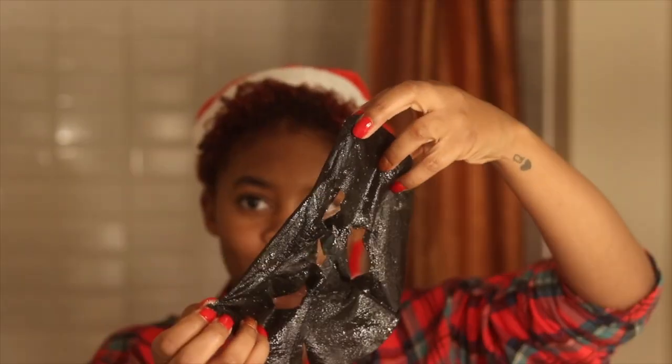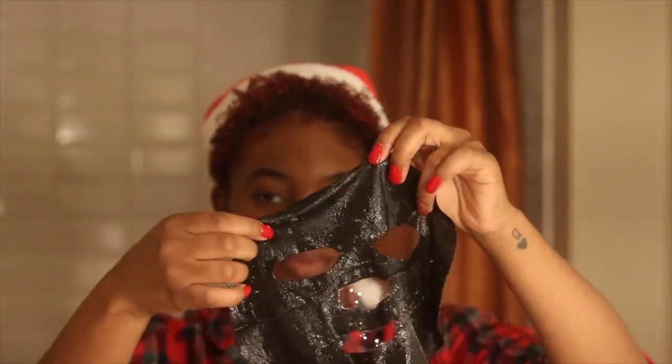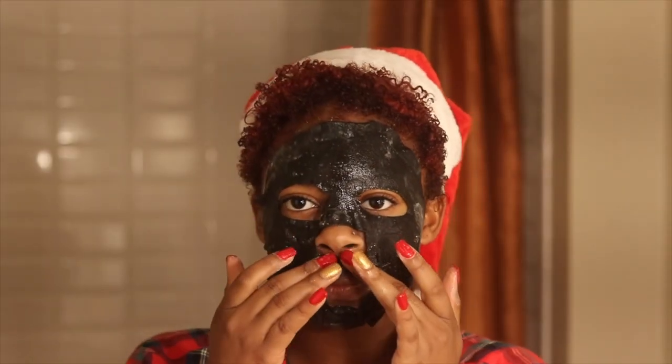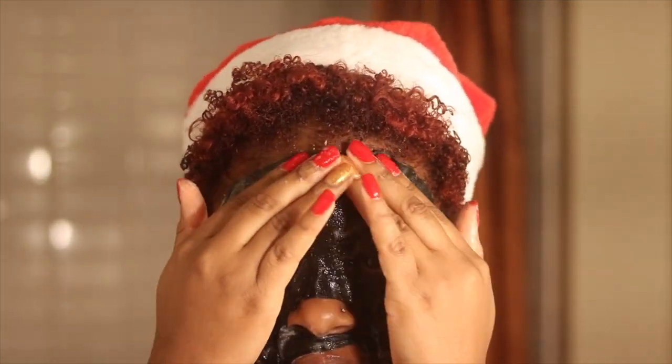The first thing I did was this GlamGlow Bubble Sheet Detox Bubble Mask. It's a foam sheet mask that gets rid of dirt, excess oil, makeup, and buildup. It's like a translucent cleanser, and as soon as you put it on your face, the mask will start to bubble with the oxygen from your skin. I put this on and let it sit to do its job.